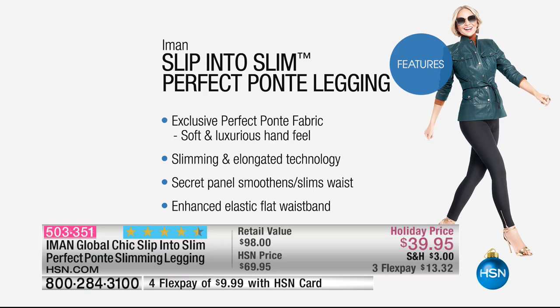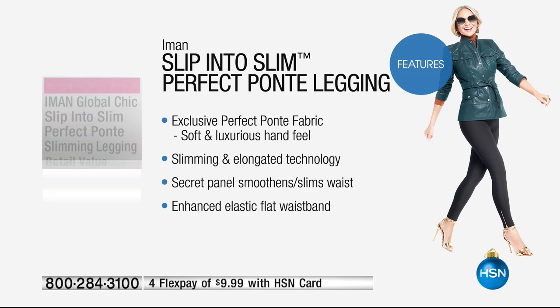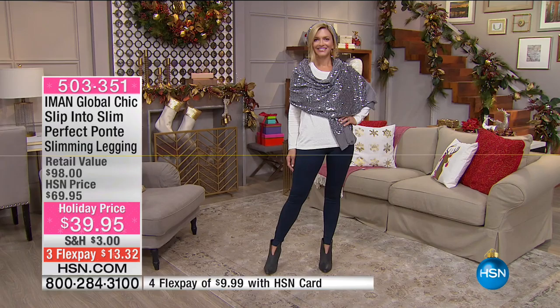They're honestly one of my favorite pants that I've bought here. There are 524 reviews on hsn.com that have made this a customer pick. I know it's hard to buy pants on television because you don't know what size they are, but I bought these in a medium and they fit perfect. They have all the features: the contouring back yoke, the illusion technology, the built-in stretch with amazing memory, elegant gold tone ankle zipper, and the signature Aman logo pull.